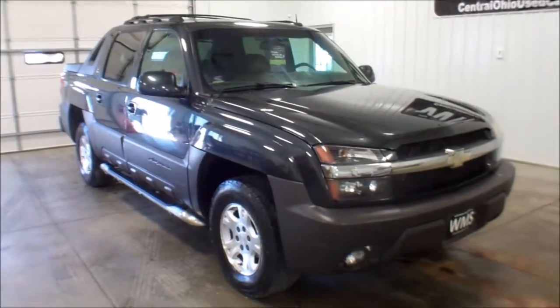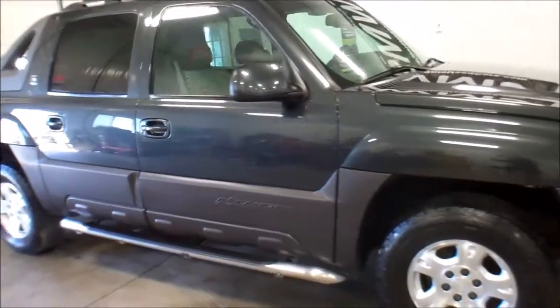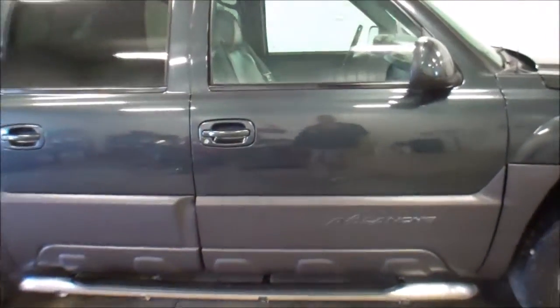Right now I'm going to show you a 2003 Chevy Avalanche — it's a 1500 half ton pickup. Very clean all the way around. There's a couple little nicks right here; I want to make sure I point those out to you.